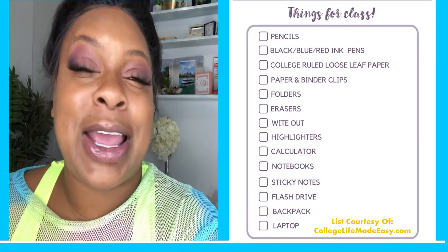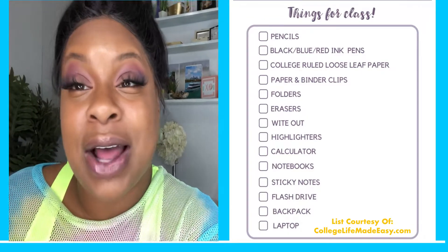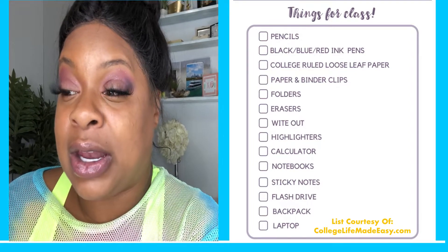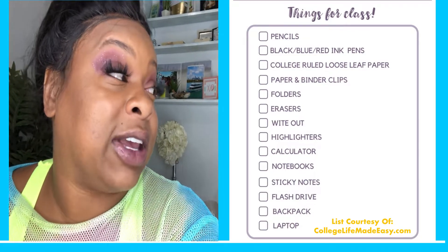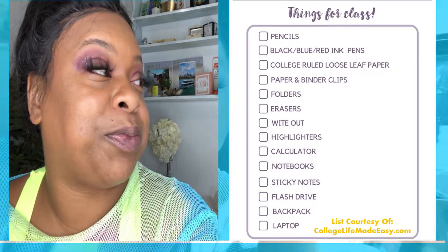I wanted to put a basic list here because you might be going to high school, you might be going to college, and if you are young and watching this video, every grade requires something different. So this is just a basic list of the items that you need — the things I think every student must have when going back to school. I was happy that I had gotten my supplies: notebooks, pencils, all the things I need for school.